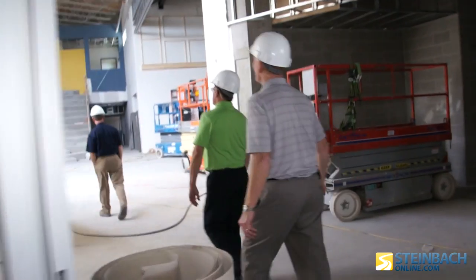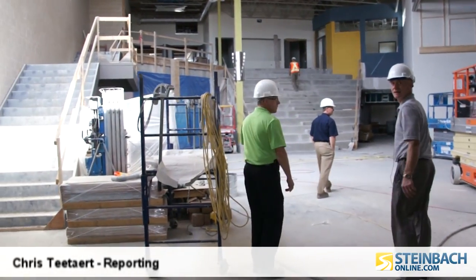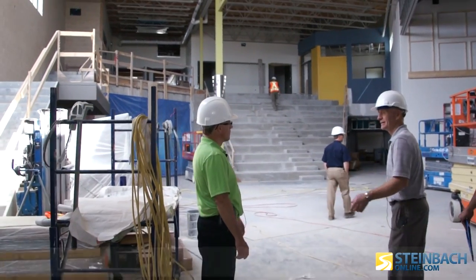The new Clearspring Middle School in Steinbeck is starting to take shape. I had the opportunity to take a tour with Principal Designate Ed Neufelt and Hanover Trustee Ron Falk.